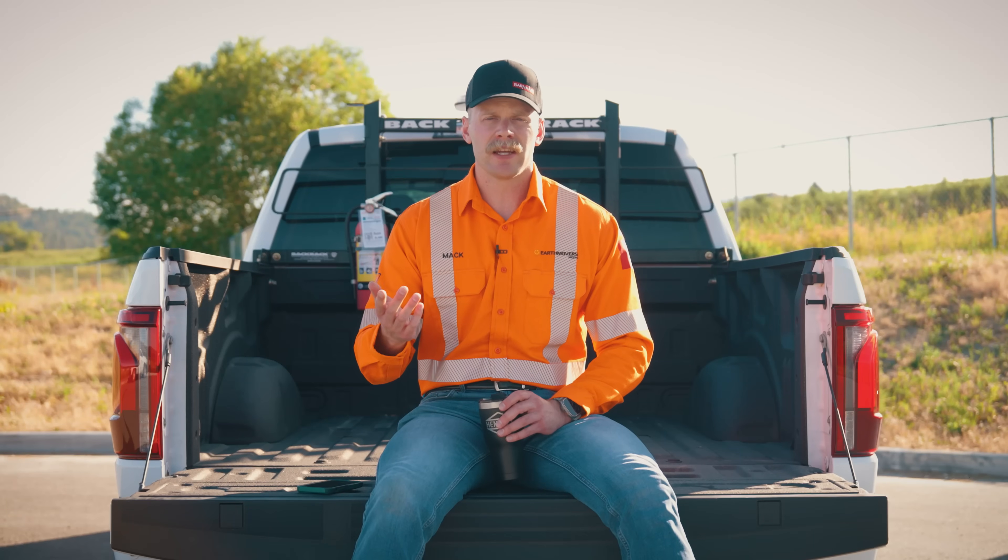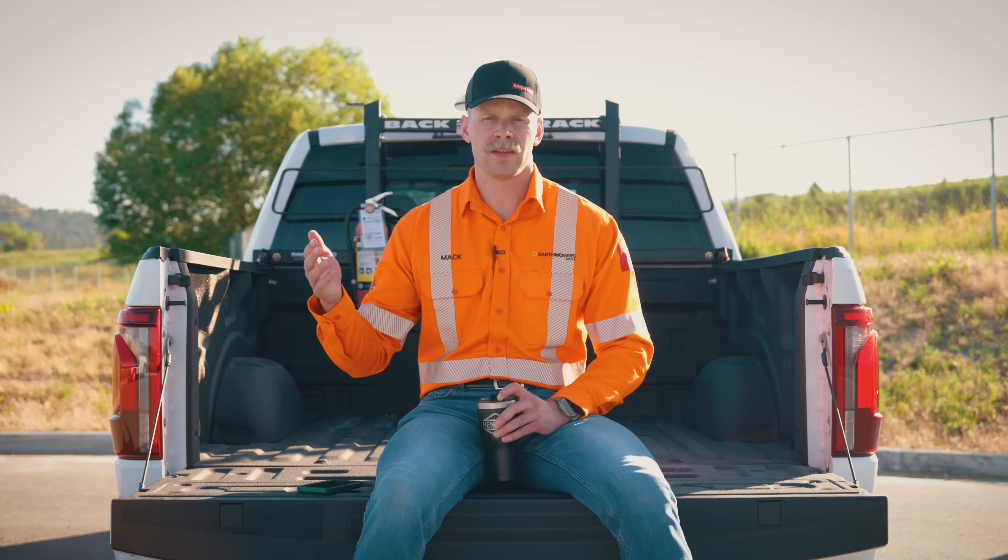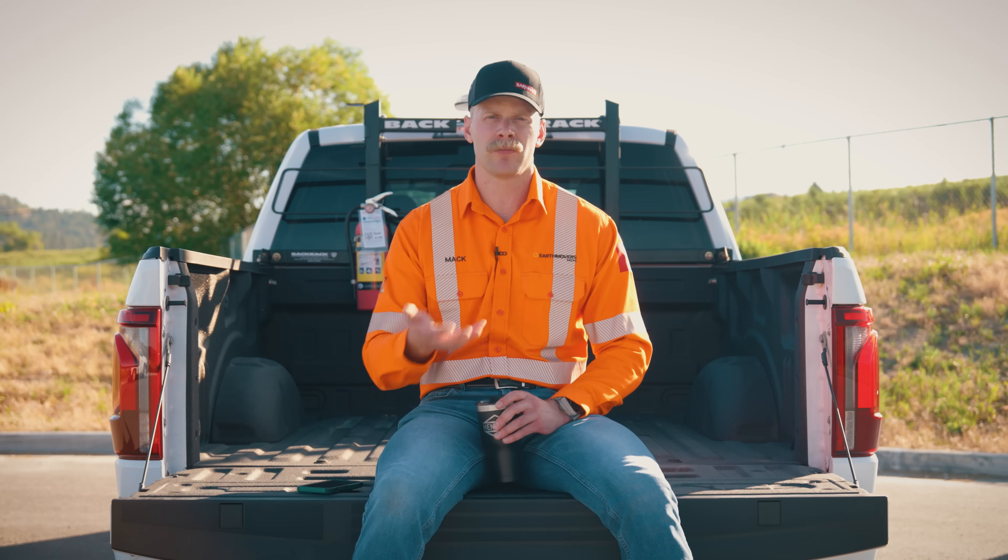Our tour today begins at the Ready Line, where CAT 777s get prepped and operators get on board to take the 777 coal haulers out to the pit.